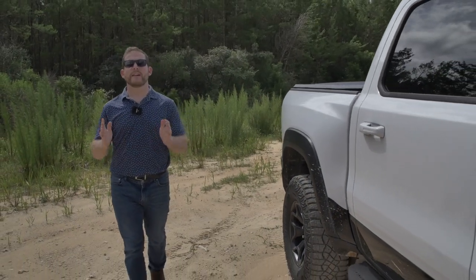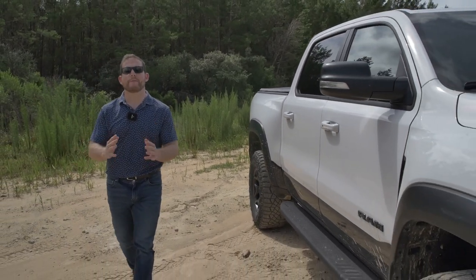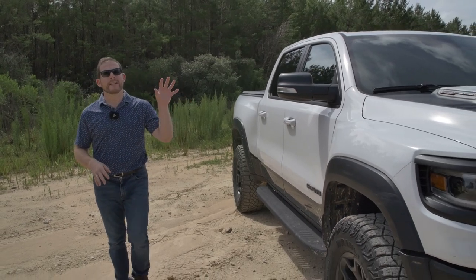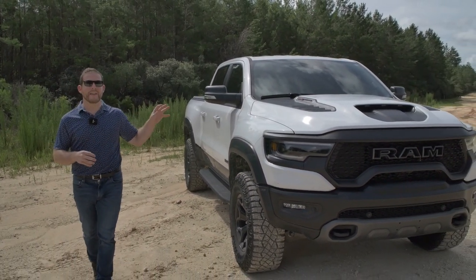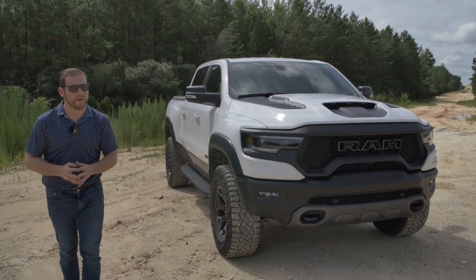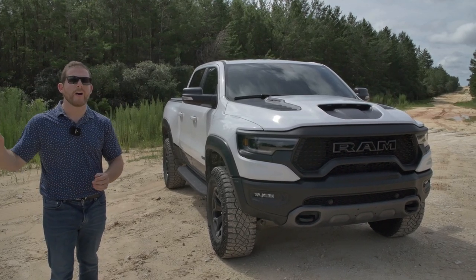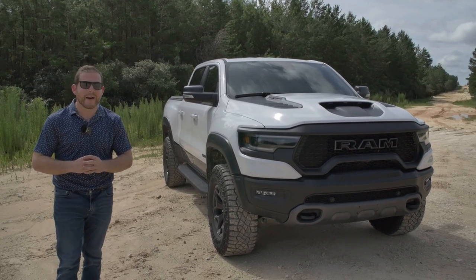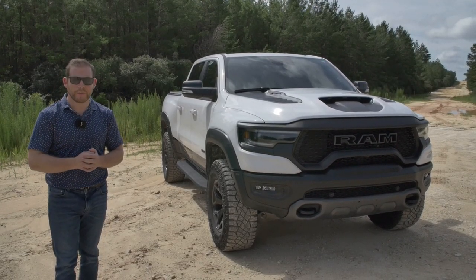For over a decade now, Ford has pretty much had the off-road trophy truck market to itself with the F-150 Raptor, but Ram is not in the business of letting other companies hog the spotlight. That's why they've taken one of Dodge's supercharged Hellcat motors and stuck it into one of their trucks. This is the 2021 Ram 1500 TRX. They nicknamed it the T-Rex because this truck has only one goal in mind: kill the Raptor.